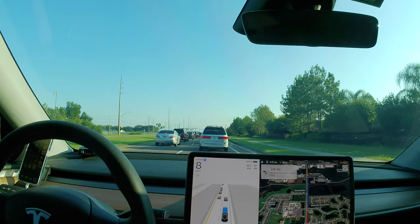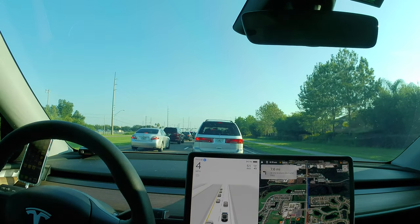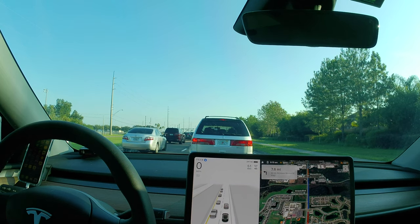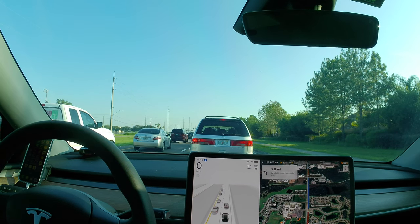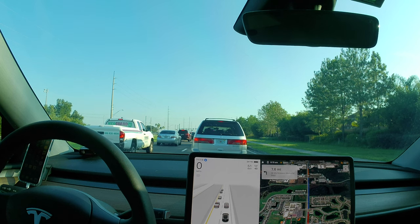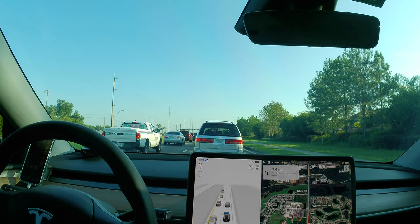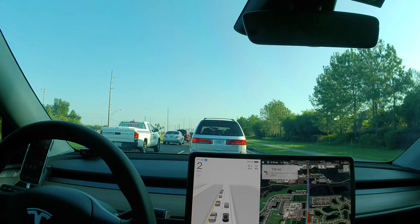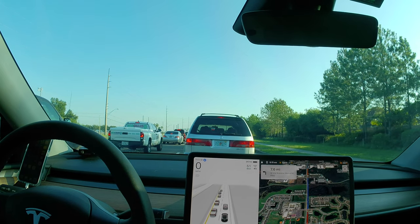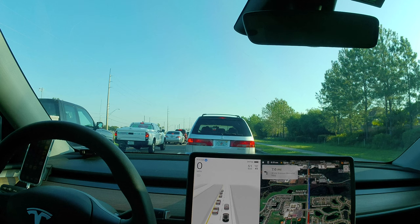Yesterday's video was actually edited on the phone, so the audio quality for picking up my voice was not as good as it usually is when I use Final Cut Pro. I used CapCut on the phone yesterday because I just had two video segments to link, because of the way the camera saves video to the memory card.